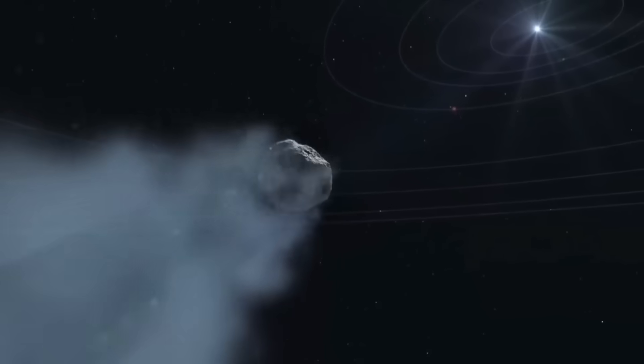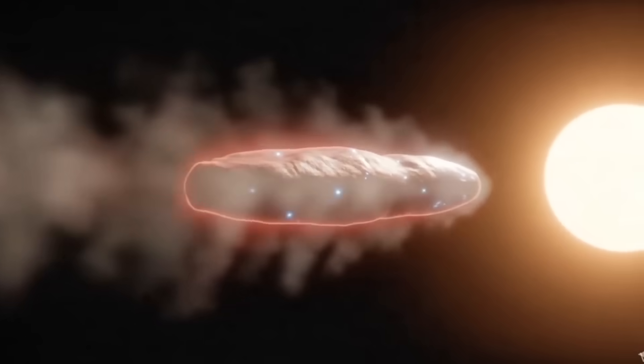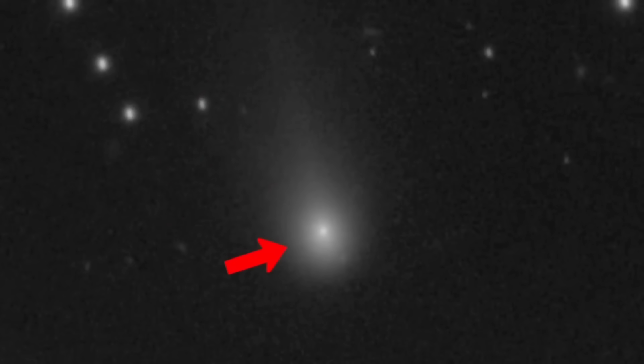There's something weird unfolding in our solar system right now. We've given it a name: 3i Atlas. But that doesn't mean we know what it is or what it's doing. 3i Atlas is strange — it looks strange, it moves strange, its composition is strange. And for all the time we've been watching this interstellar visitor, there's a new clue showing it might have been watching us for even longer.